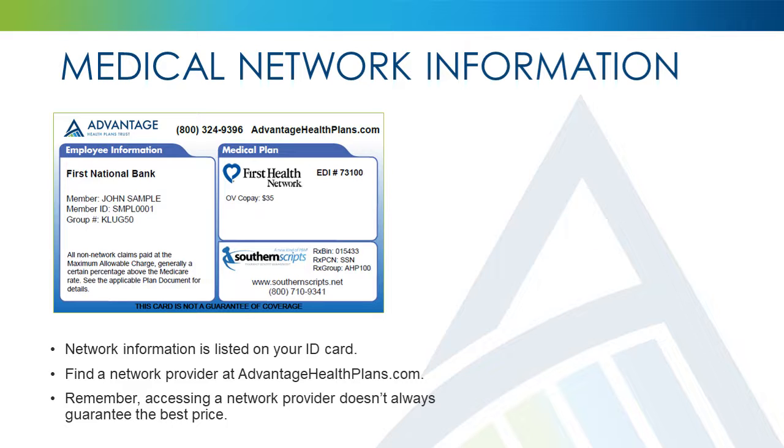The Value 750 Plan accesses a PPO network. Your PPO network is listed on the front of your medical ID card. Be sure to check the network status of your medical providers prior to seeking medical care. You may check network status in the following ways.